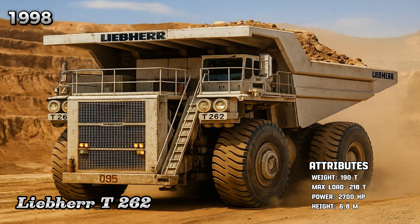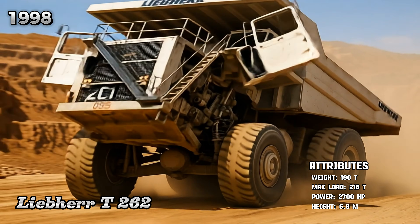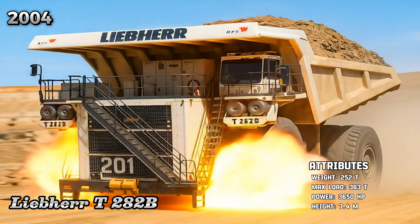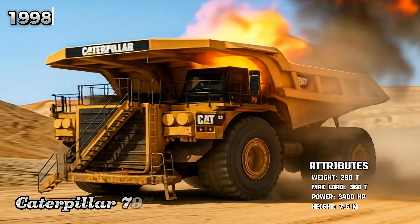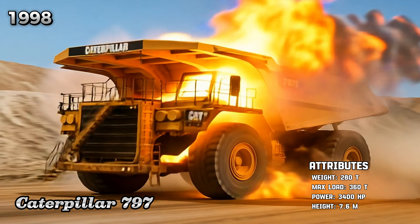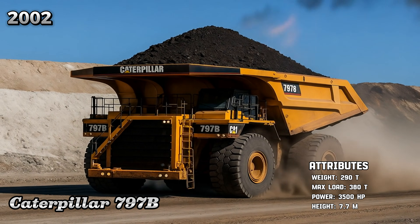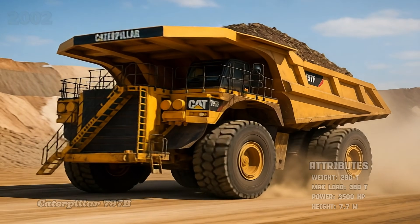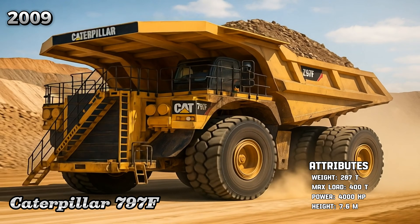Liebherr T-262, Liebherr T-282B, Caterpillar 797, Caterpillar 797B, Caterpillar 797F.